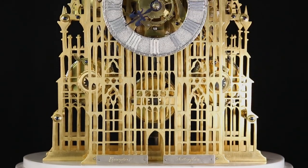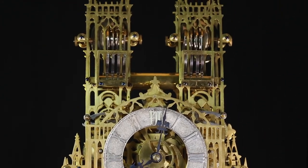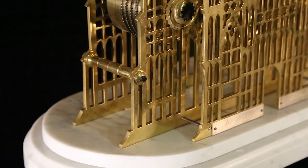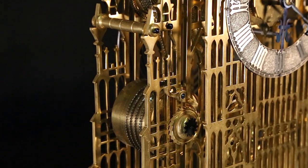A Westminster Abbey design is one of the best known and sought after motifs in architectural skeleton clocks. A majestic representation of Westminster Abbey, this rare architectural skeleton clock of exceptional workmanship is attributed to Evans of Hansworth, Birmingham.